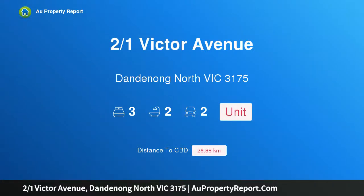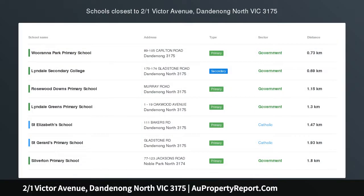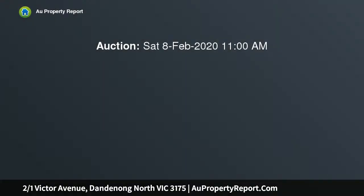Hi, I am glad to introduce property 2 over 1 Victor Avenue, Dandenong North Victoria 3175. Superior single level style — a master of modern style. This spacious 2-year young unit perfects single level living with its fuss-free indoor and outdoor layout, superior quality appointments, and superb setting.